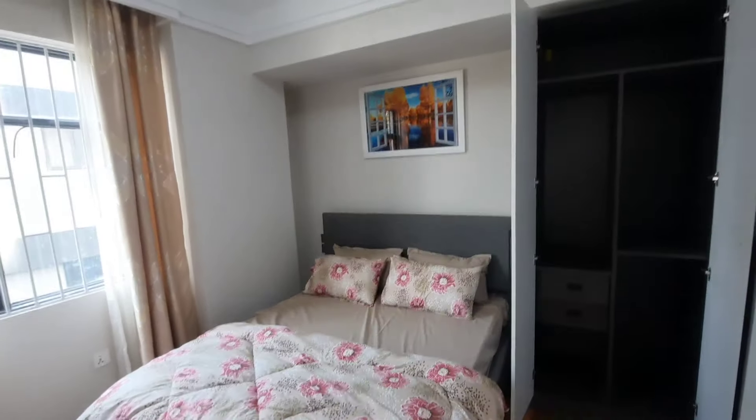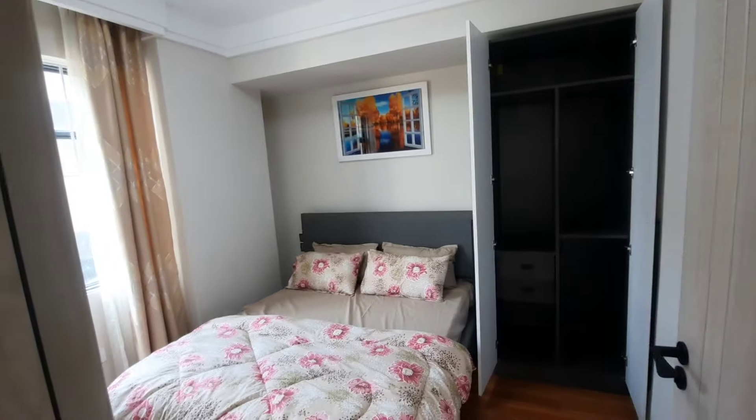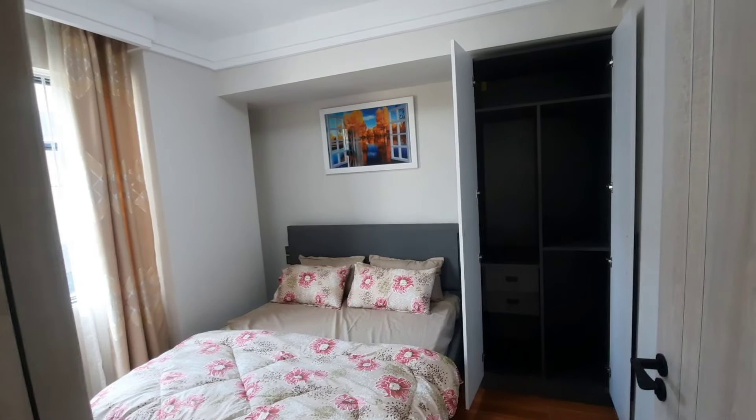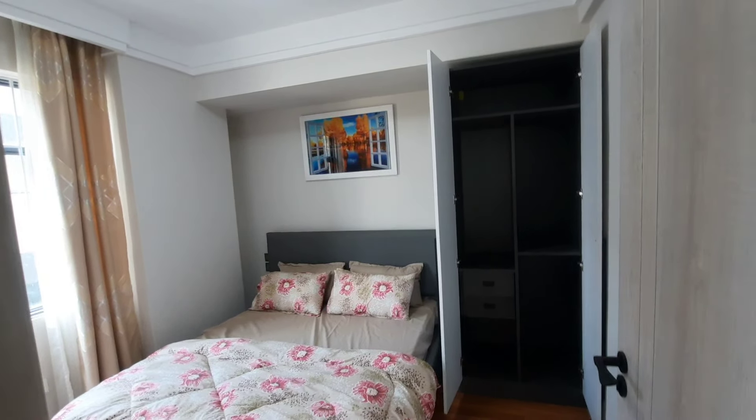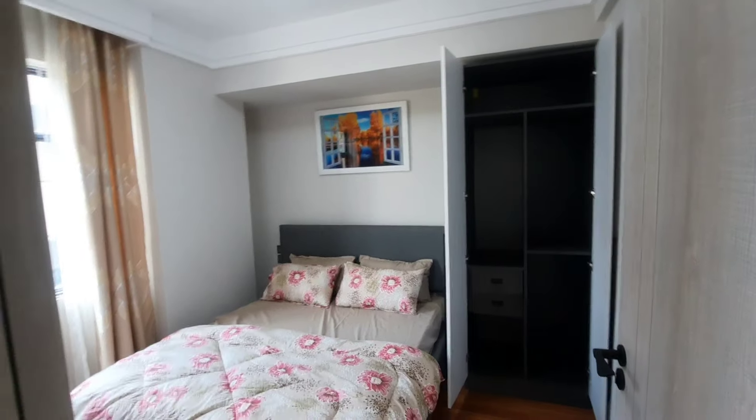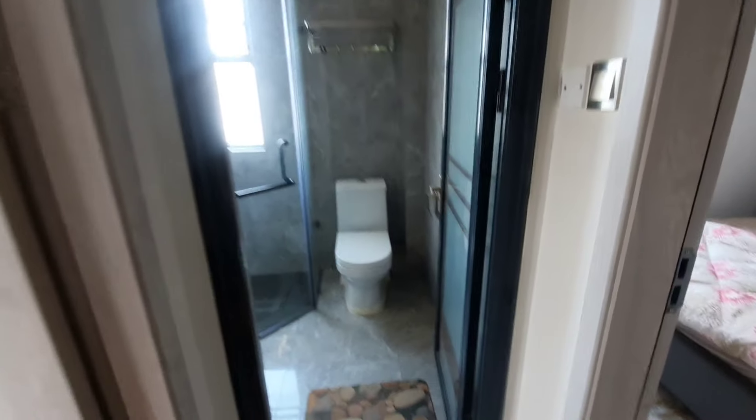These apartments have one-bedroom, two-bedroom, three-bedroom, and up to four-bedroom options. The two-bedrooms are different — there's a smaller one and a bigger one. I'm going to show you the other one, which is 80 square meters and goes for 8.5 million.